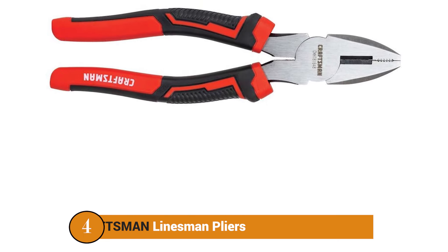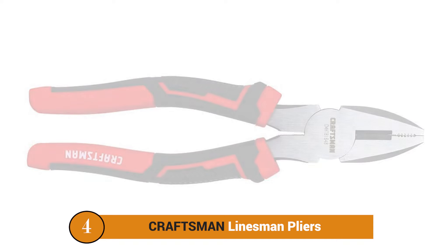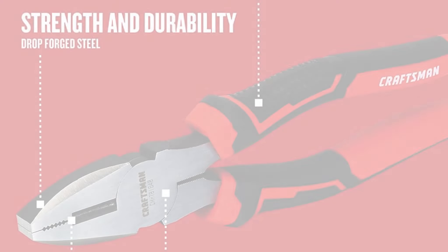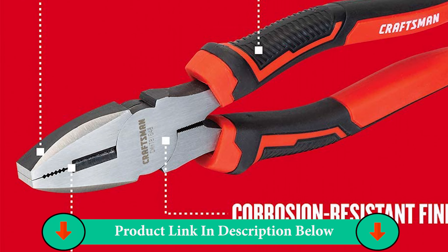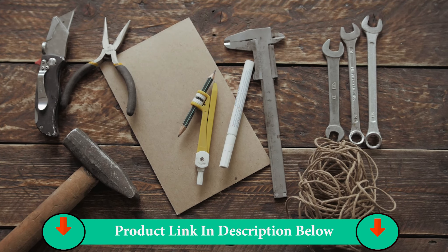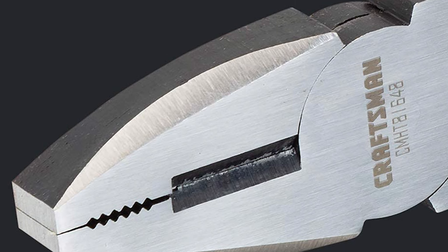Number Four Product: Craftsman Linesman Pliers. The Craftsman CMHT81648 Electrical Plier is highly reliable and durable, and comes at a low price tag while still being comparable to other premium options in the market. You also get a standard size of 8 inches with this electrical plier.